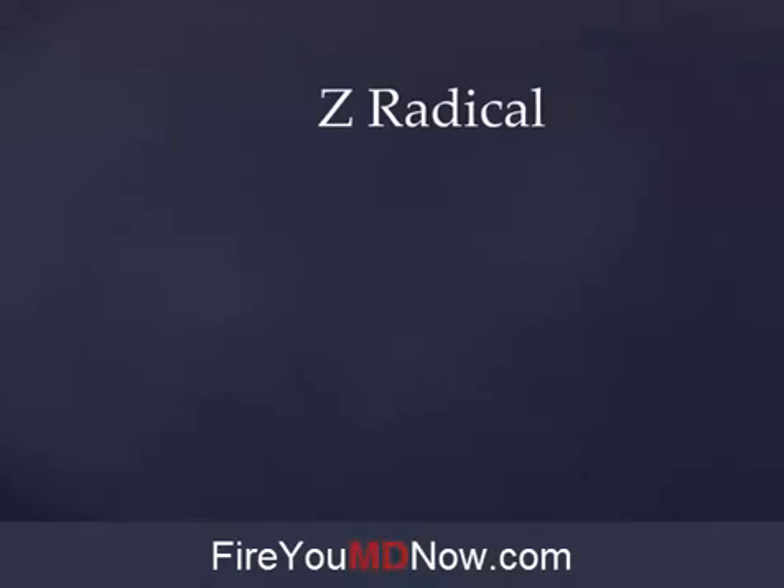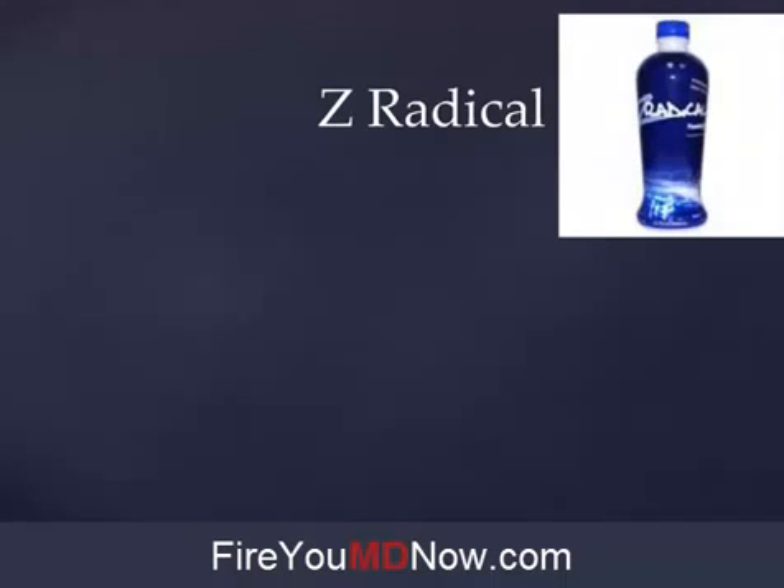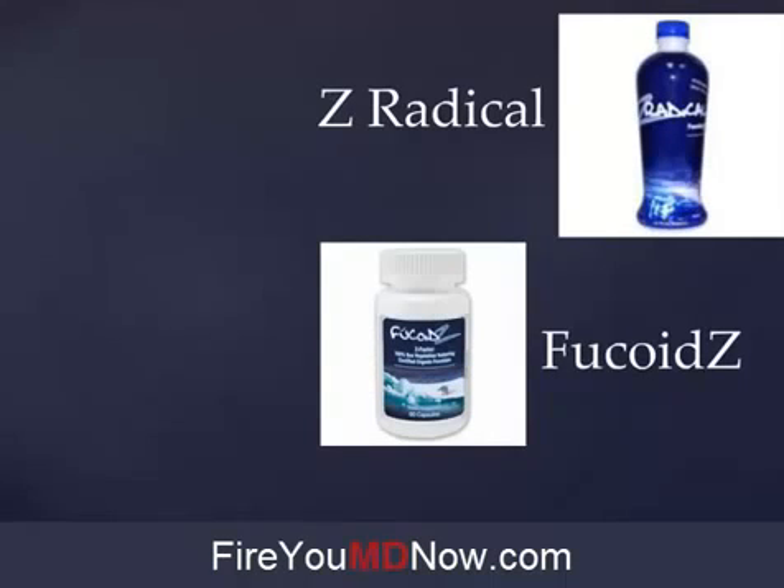In the Yongevity family of nutritional supplements there are two products which contain Fucoidan, and they were brought to the company by a company that Yongevity acquired called Escape. The two products are Z Radical, which is a liquid, and Fucoidz — the correct way to say it is Fucoids. Fucoids is an encapsulated Fucoidan product and Z Radical is a liquid.